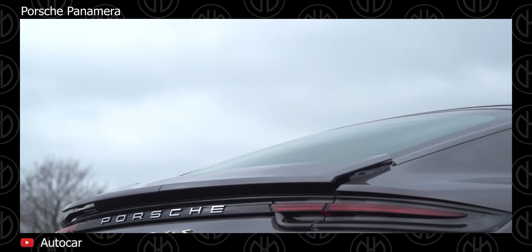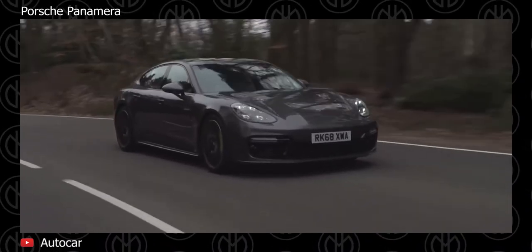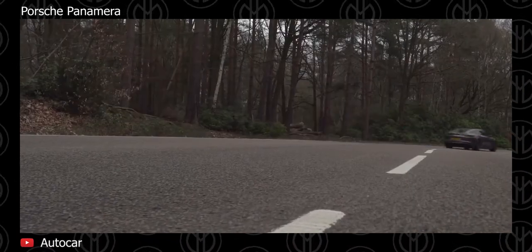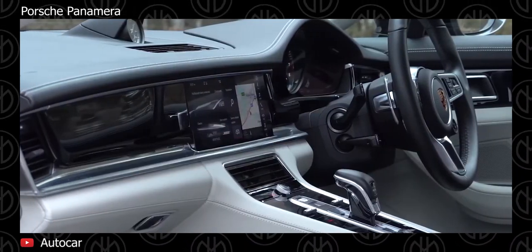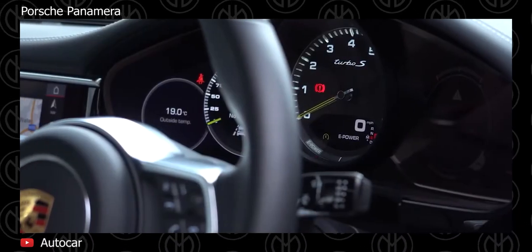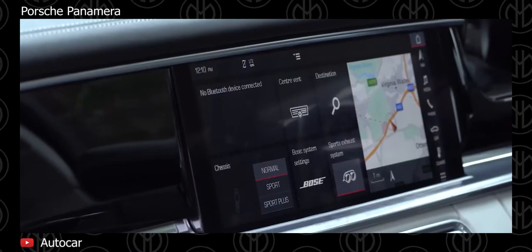The base model and the Panamera 4S get a turbocharged 3-liter V6, while the Panamera Turbo and Panamera GTS get a turbocharged 4-liter V8. The Turbo SE Hybrid gets a V8 4-liter turbo unit combined with an electric motor. Some updates on the newer generation include an improved adaptive air suspension system and optional rear-axle steering.